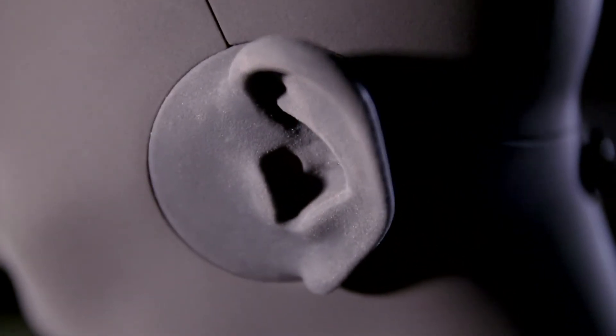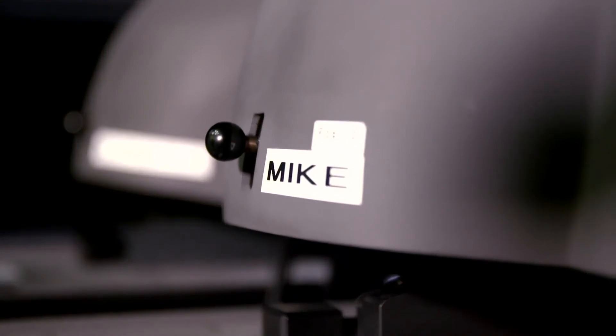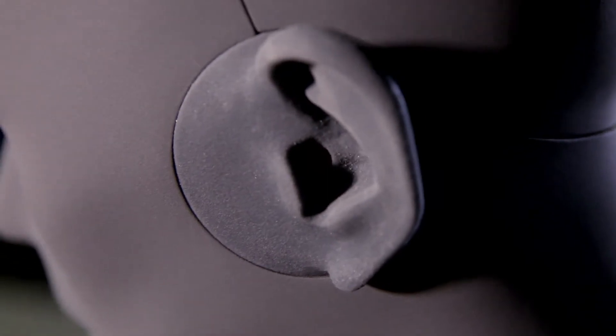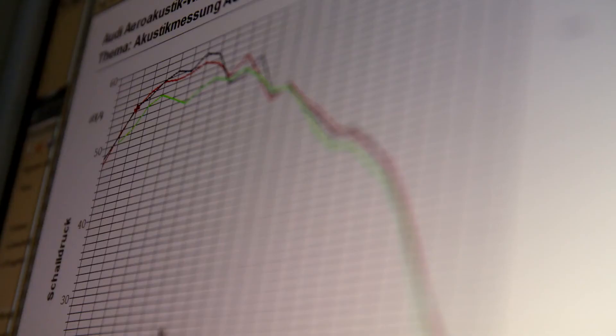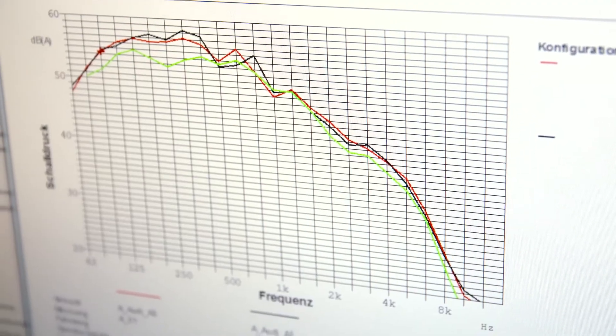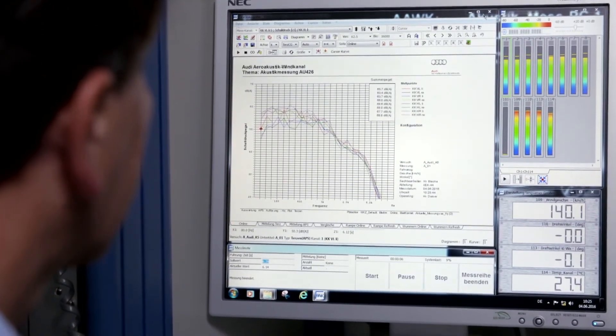Testing the internal acoustics requires real experts. Sara and Mike are responsible for the measurements — our two dummy heads. What's special about the dummy heads is that they have microphones installed in their ears, enabling us to acoustically capture the sound field in the car. The measuring results can then be compared using a three-column chart, showing the target curve, the current measurement, and the previous measurement.